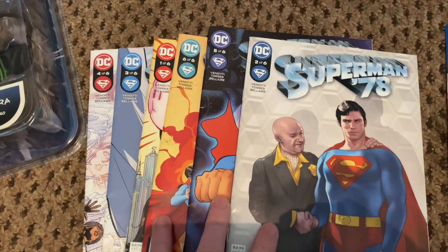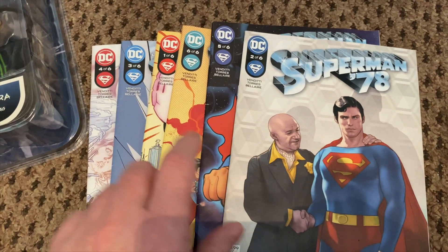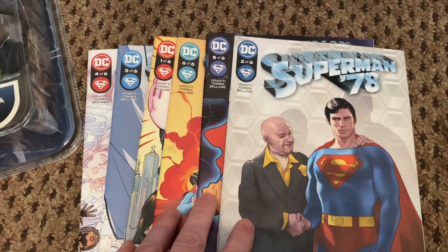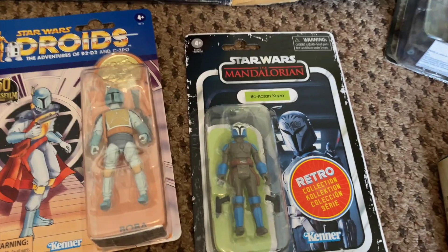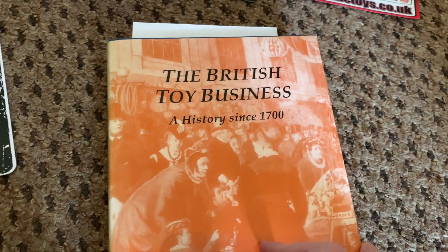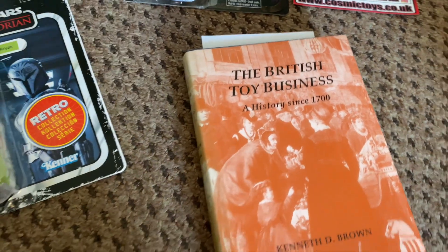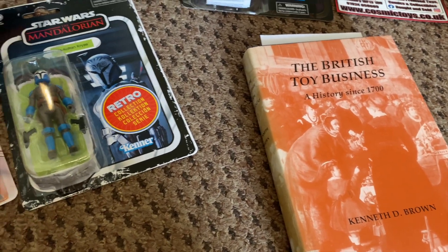Gareth gifted me the whole run of Superman '78 comics — I've got two to read, absolutely fantastic. Still waiting for the last two issues of Batman '89 — these came out after but finished before Batman '89. From HMV I got the retro book. There's also this book — The British Toy Business: A History Since 1700. I've read the first chapter and it's really interesting. I'm not sure if I'll do a video about it, but maybe a book review.